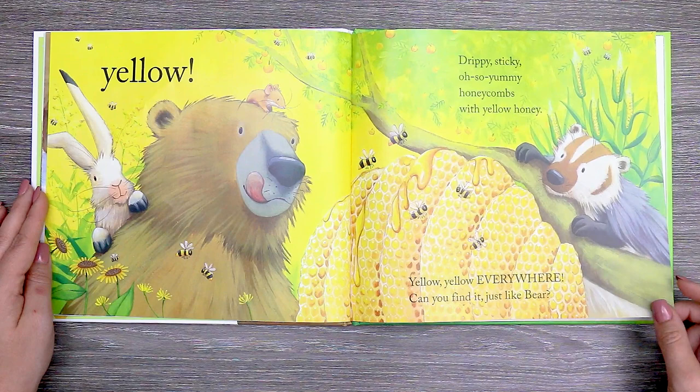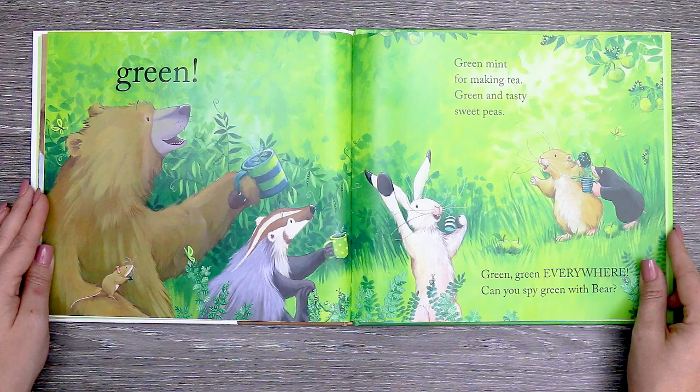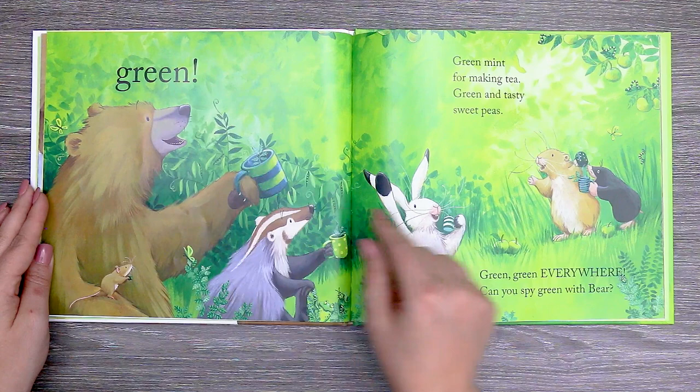Gopher's out with mole. They are on a little stroll. Bear spots them by the stream. And the bear sees green! Green mint for making tea. Green and tasty sweet peas. Green, green everywhere. Can you spy green with bear?